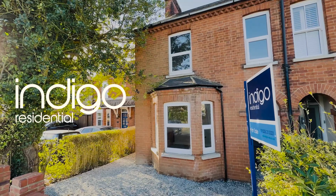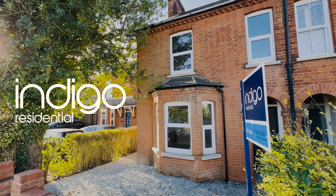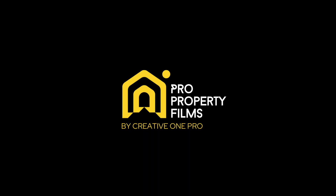Indigo Residential highly recommends this newly renovated 3 bedroom end of terrace family home.